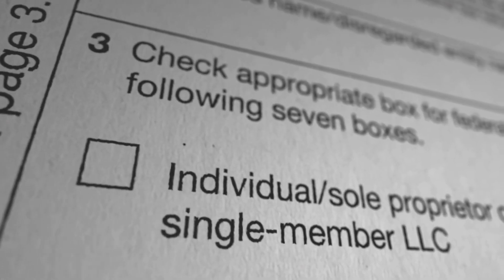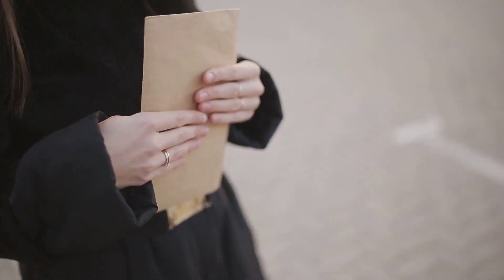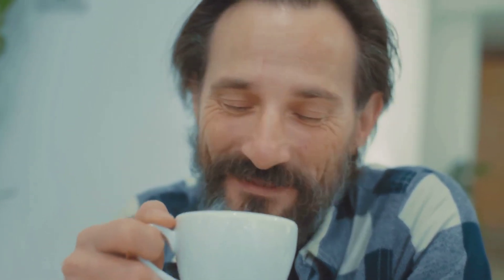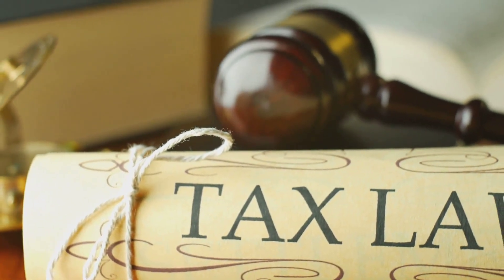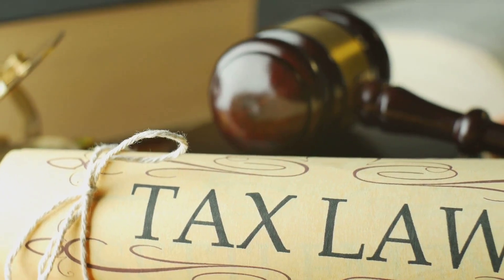Step 3: Federal EIN and State EIN — Unlocking the Secret Codes. An EIN, Employer Identification Number, is like your business's social security number. Federal EIN: if you plan to hire employees or operate as a partnership, LLC, or corporation, the Federal EIN is required.